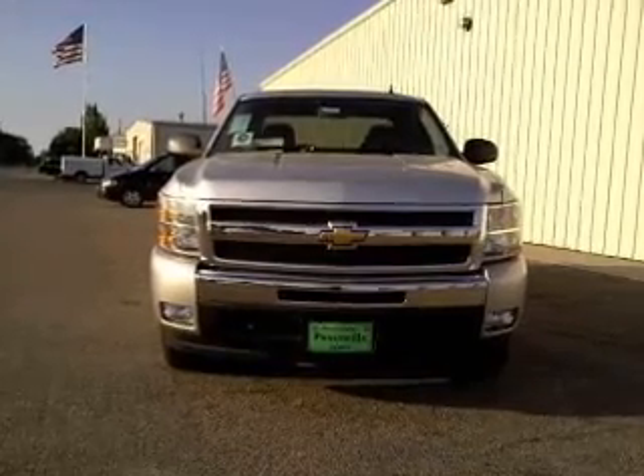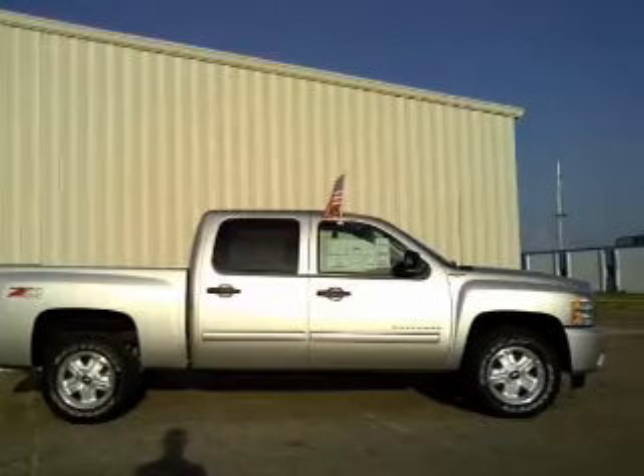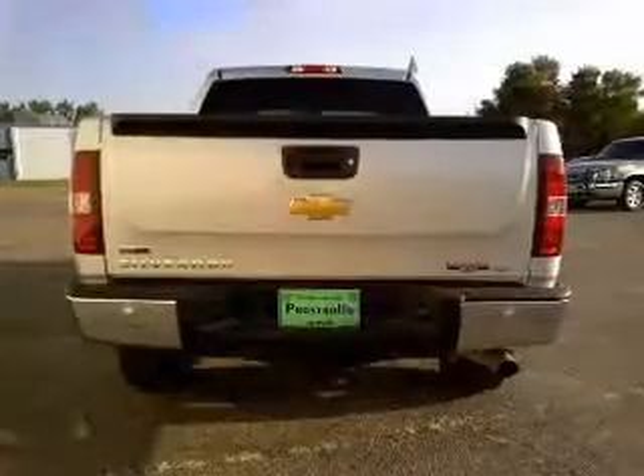Find your way easily with the included navigation system. You will appreciate the safety feature of anti-lock brakes. And with these notable features, you won't want to miss out on the opportunity to own this amazing ride.